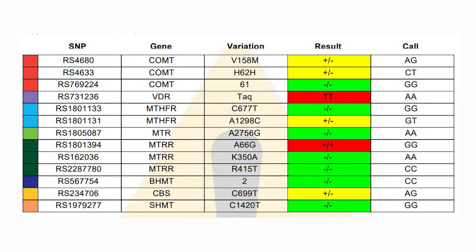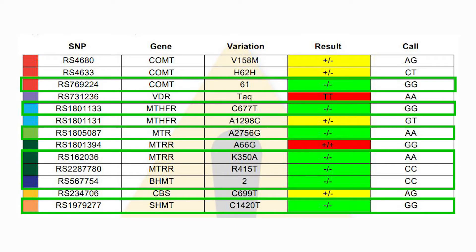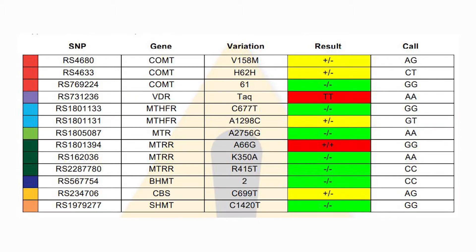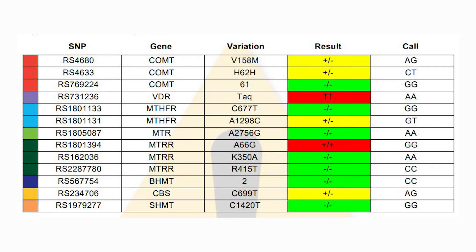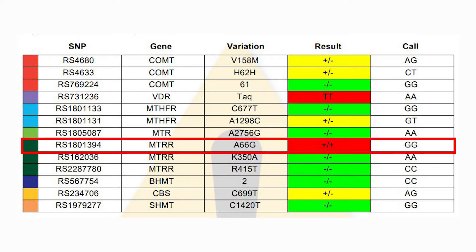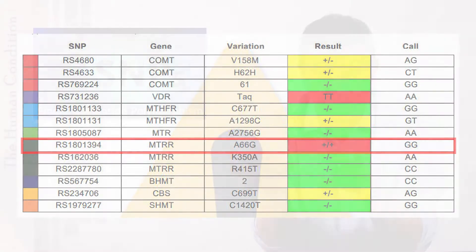When you look at the colors: green means that RS number is normal or typical for that gene. Yellow means you have one mutation. Red means you inherited two mutations — one from each parent — for that particular nucleotide pair across the ladder of DNA, which would be slightly worse typically. I don't want people to be scared by seeing a bunch of red in their gene report, because genes are not necessarily turned on at birth.